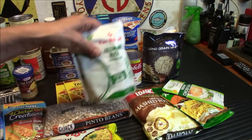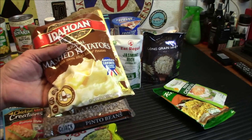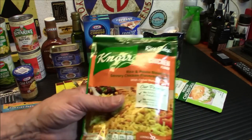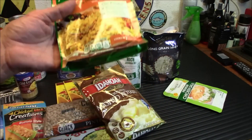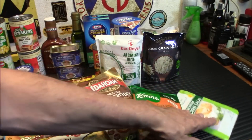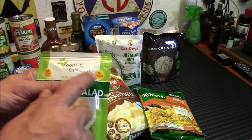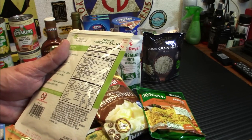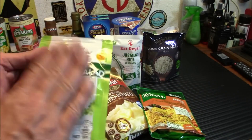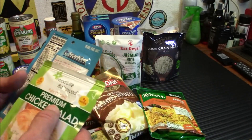Idaho mashed potatoes — it says it serves eight for a buck and a quarter, can't beat that. I've seen them at Walmart for a dollar forty-nine, so Dollar Tree has the better price. The noodles and pastas used to be available too. Lastly, fully cooked premium chicken salad — really really good, makes a quick sandwich, ready to eat. Shelf life is June 19th, 2025 — a pretty good shelf life. I've packed these in homemade MREs and they last a good long time.